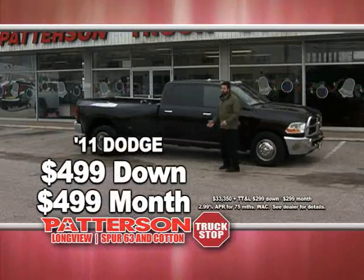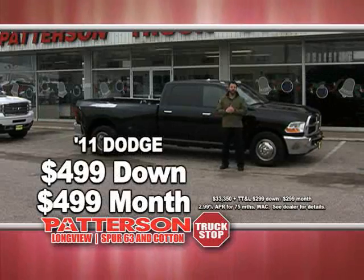It's a 2011 one-ton dually automatic. Yours today for $4.99 down, $4.99 a month.